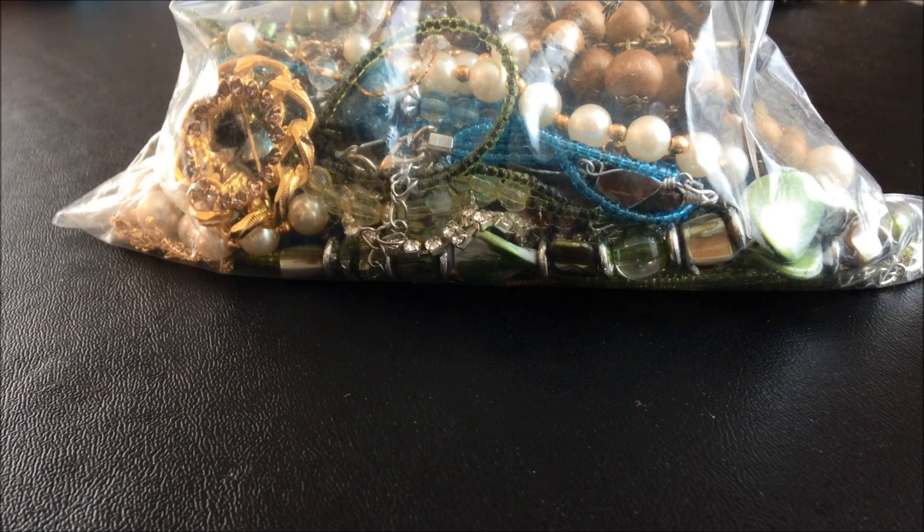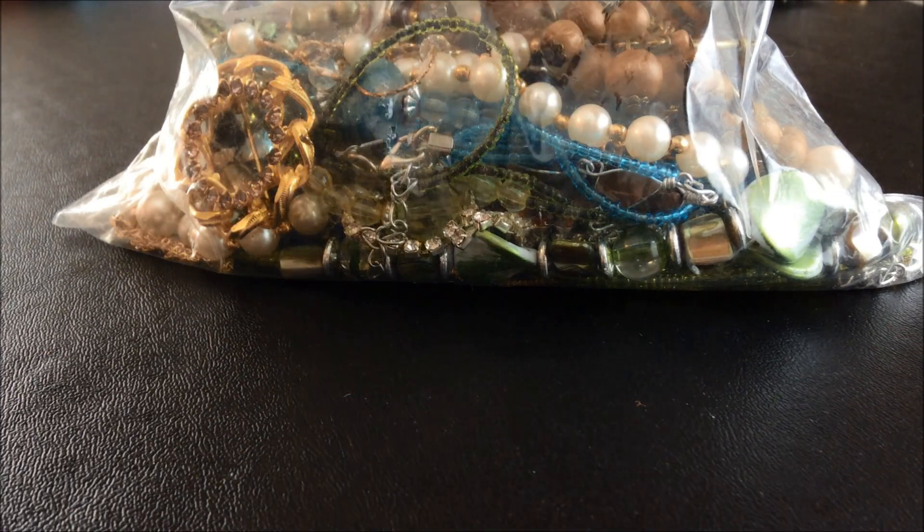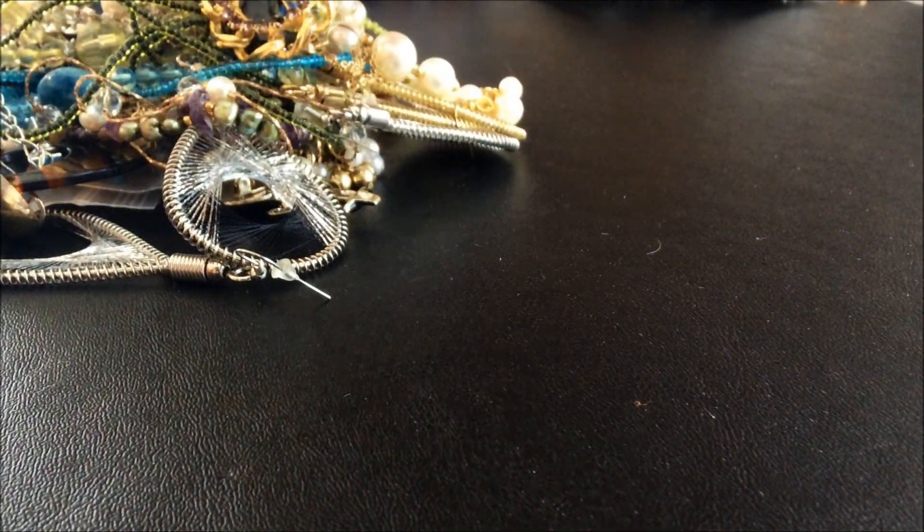Hi, welcome back to Northern Thrifters! Today we're going to go through bag number three of the vintage jewelry collection that I picked up off of the online marketplace Kijiji. Let's just get right into this bag, I'll jump it out and we'll see what we got.